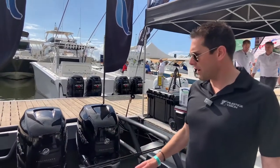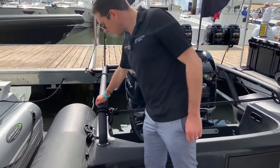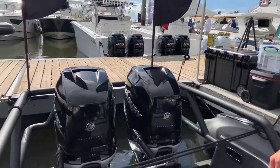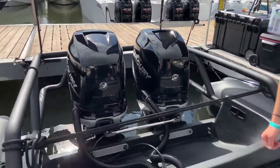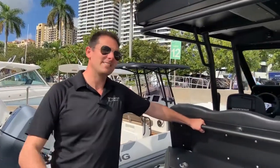Very fast boat, super rugged, extremely solid. Have a look at the whole thing. If you're looking for a solid, serious boat, check out Fluid — they're very nice.